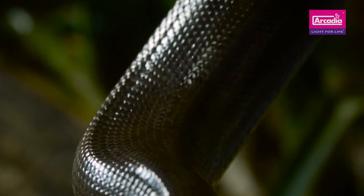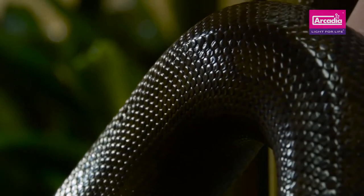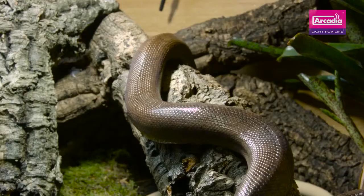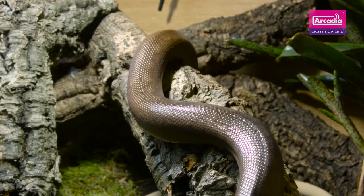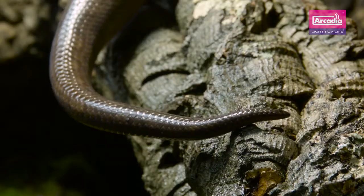Did you know that it's thought that reptiles, being tetrachromats, can see around 100 million colours? This is in comparison to a human that only sees around a million colours, but they must have access to the right levels of UVA to do so.